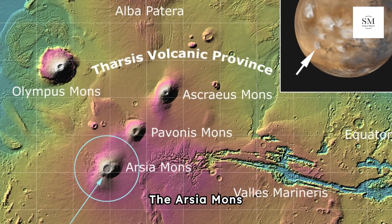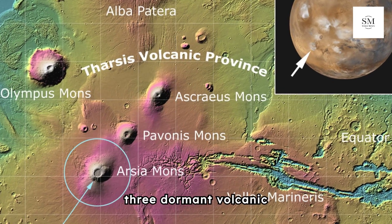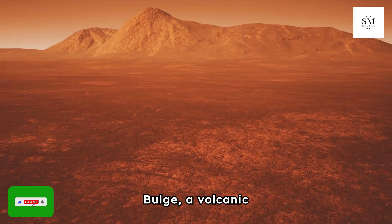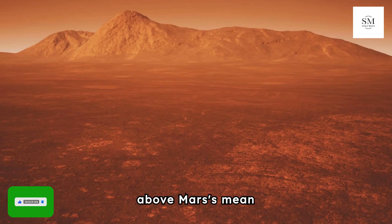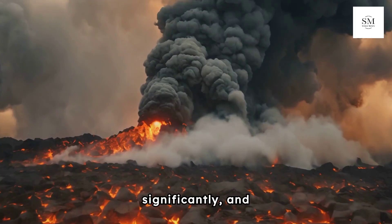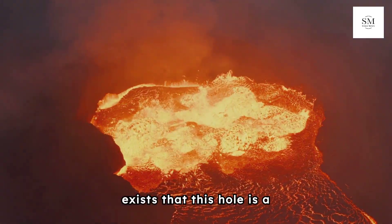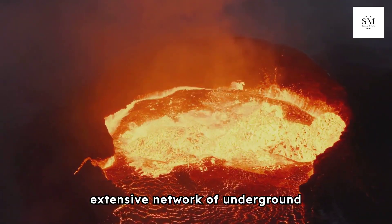The Arcea Mons area is part of the Tharsis Montes group of volcanoes, which includes three dormant volcanic giants. Arcea Mons is the southernmost of these three, situated on the vast Tharsis Bulge — a volcanic plateau that stands about 10 kilometers above Mars' mean elevation. Volcanic activity has shaped this region significantly, and scientists believe the pit could be a direct result of ancient eruptions. The possibility exists that this hole is a collapsed skylight, offering access to an extensive network of underground lava tubes.